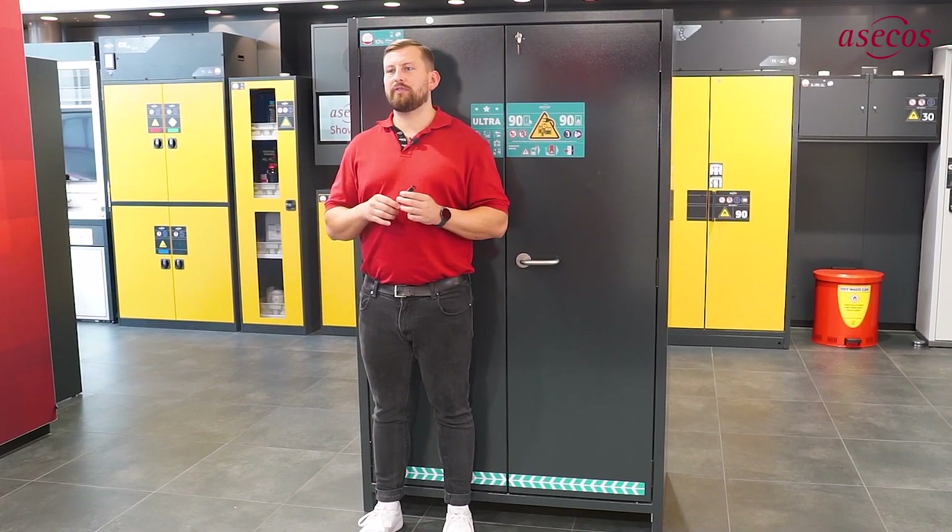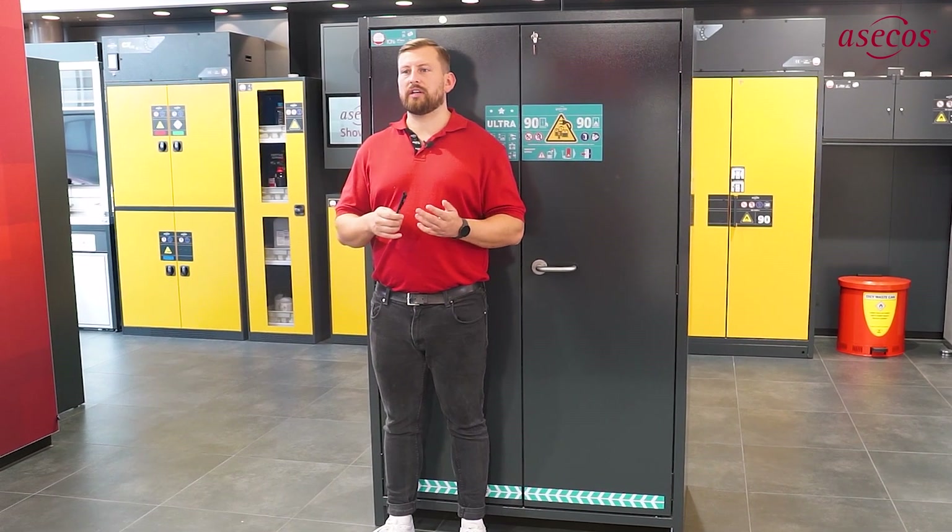The Ionline Ultra cabinet is the result of more than 25 years of expertise in the development and manufacture of fire-resistant safety cabinets, for maximum safety when storing and charging lithium-ion batteries.